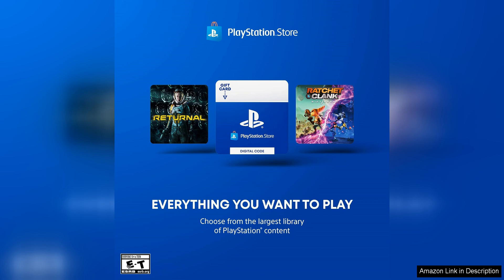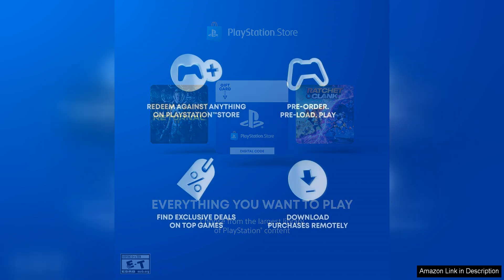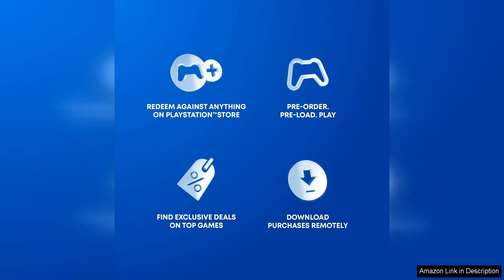The PlayStation Store gift card also makes a great gift for any gamer in your life. Instead of guessing which game they would like or struggling to find a physical gift, you can give them the freedom to choose their own entertainment with this digital code. It's a practical and thoughtful present that is sure to be appreciated by any PlayStation enthusiast.